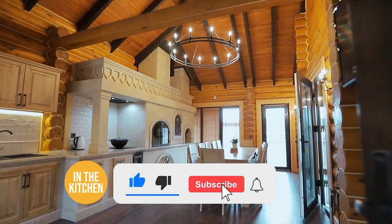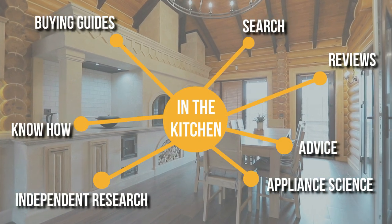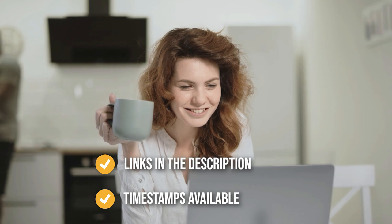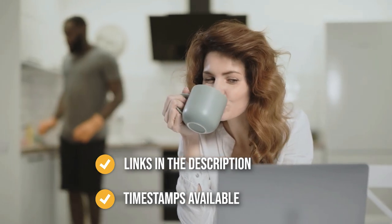Before we begin, be sure to like the video and subscribe to stay with us in the kitchen, especially if you are interested in more informational list-related content just like this one. Remember, you can find the options on our list in the description down below, as well as timestamps to help you navigate through the video.